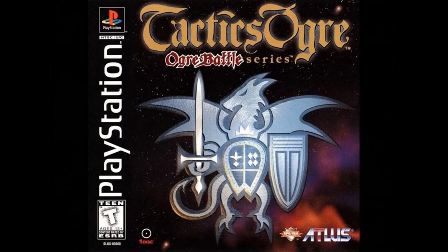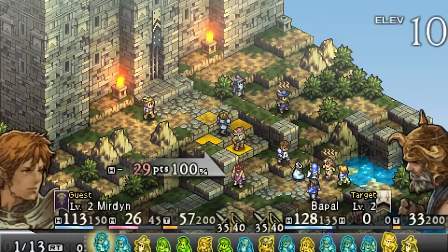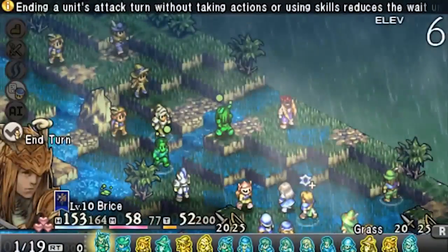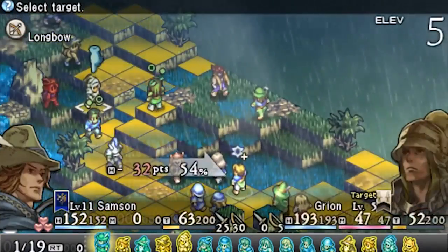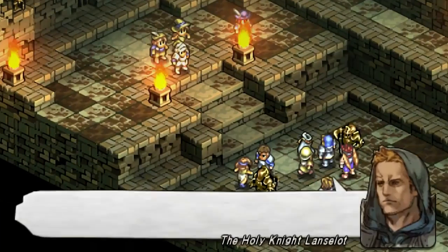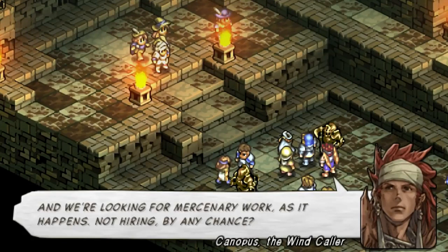Number 9: Tactics Ogre. This is a grid-based strategy RPG originally released on the Super Famicom. It's also the father of Final Fantasy Tactics and one of the most influential strategy RPGs of all time. It was later ported to the Saturn, but only in Japan. North America got the PS1 port, but ever since its release it's always been expensive. Nowadays you can't find it for a decent price, which is often around the $200 mark or more. Thankfully, this game got a remaster on the PSP, which is the definitive and best version to play. It's also on PAL territories and while it isn't dirt cheap anywhere, it's not even 50 bucks. And yes, you can play this version digitally as well on your PSP and PS Vita.